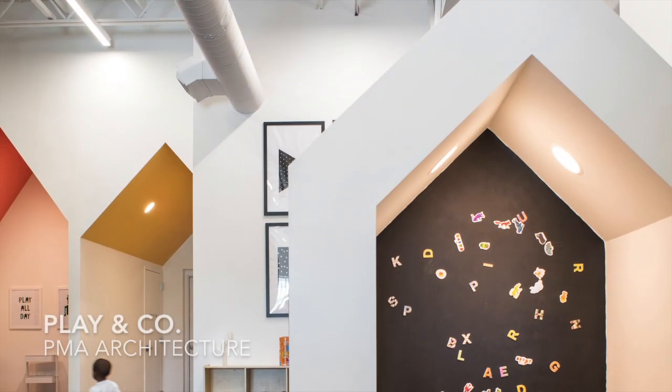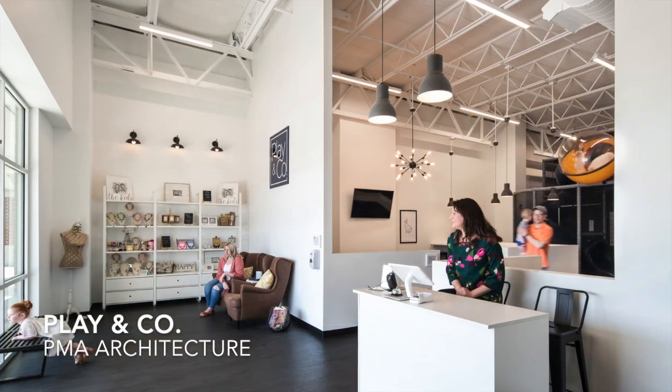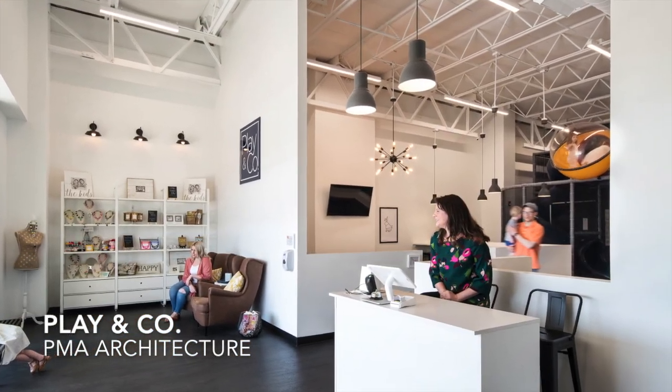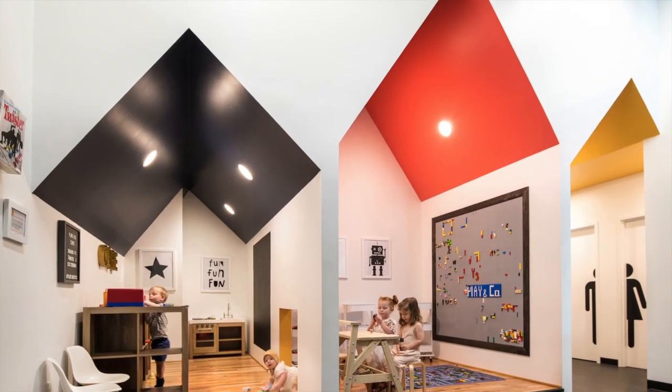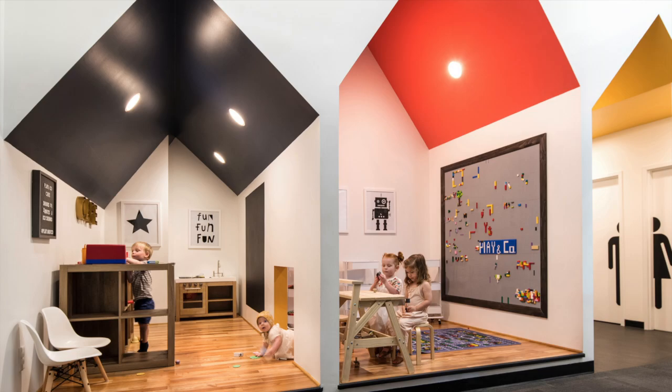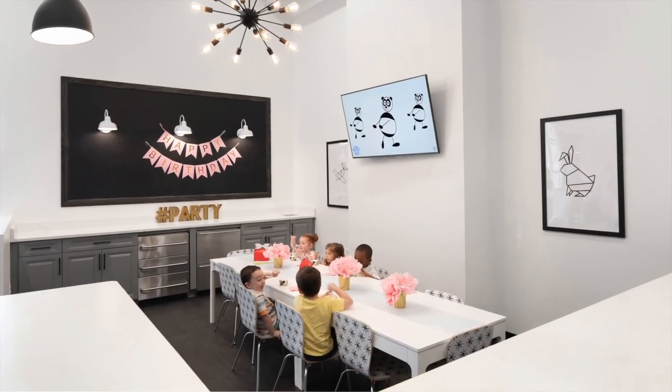The jury awarded three projects with awards of merit. The design of Play and Company by PMA Architecture is impressively attentive to scale, detail, economic solutions, and use of color in a bold but not patronizing way. Children are taken seriously in this space and serve to benefit from its intelligent attention to design.